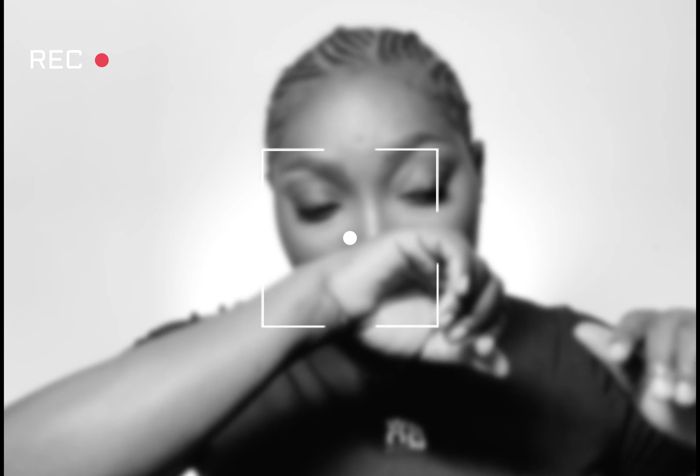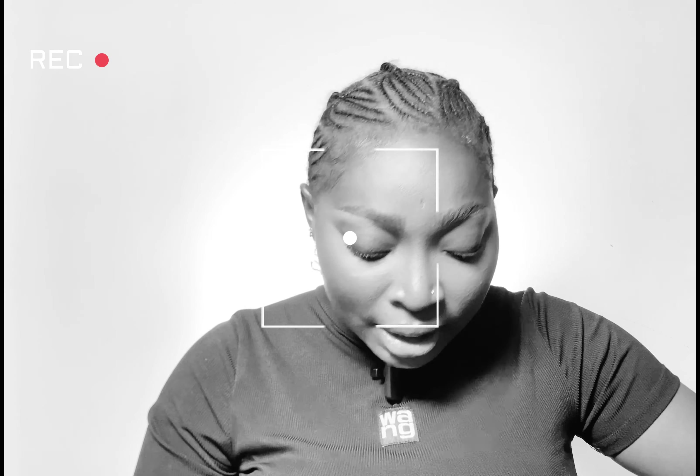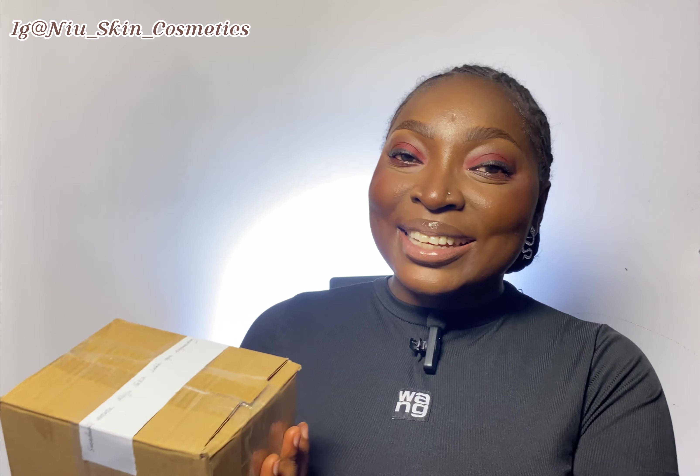Hi lovelies, welcome back to my channel! If you're new here, please stay subscribed. I'm going to be unboxing a PR package that was sent to me some days ago by New Skin. In case you don't know, New Skin is a company into skincare products and lots more. A very big thank you to New Skin for sponsoring today's video!